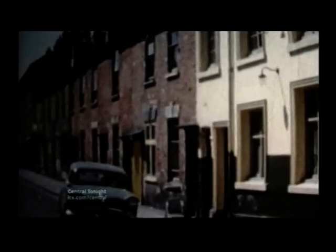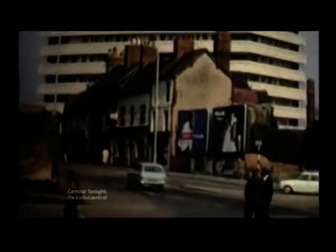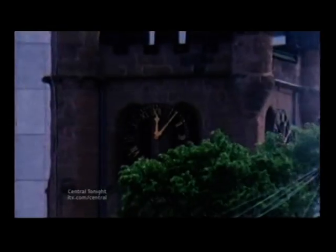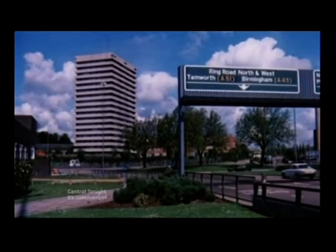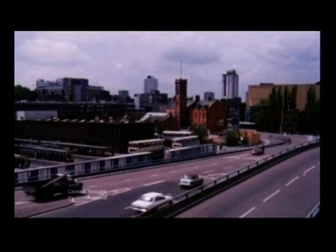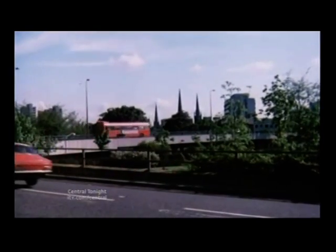The Coventry Blitz of November 1940 gave planners the chance to rebuild and modernise. In the early 1960s, many of the old back-to-backs that still stood after the bombing were pulled down, with residents living in caravans while their new homes went up. And up was the way forward, with tower blocks changing the skyline of the city, especially in the Hill Fields area. High-rise homes were the height of modern living, even applauded in a film featurette narrated by radio DJ Pete Murray.